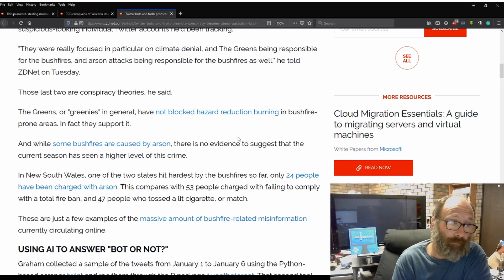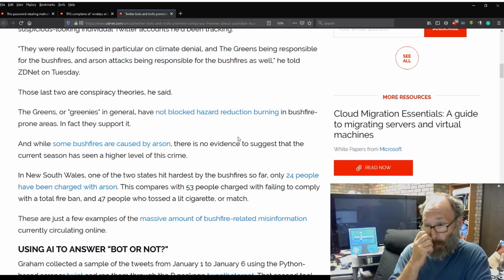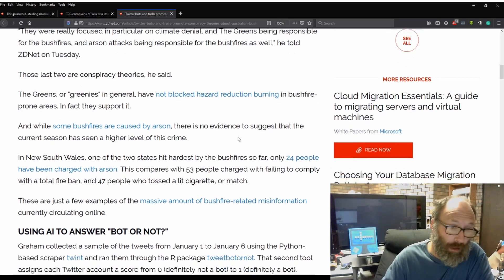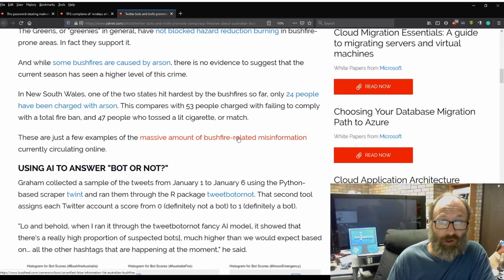Quote: 'They were really focused in particular on climate denial and the Greens being responsible for the bushfires and arson attacks being responsible for the bushfires as well,' he told ZDNet. The Greens, or 'Greenies' in general, have not blocked hazard reduction burning in bushfire-prone areas — in fact, they support it, to an extent. And while some fires are caused by arson, there is no evidence to suggest the current season has seen a higher level of this crime. In New South Wales, only 24 people have actually been charged with arson. This compares with 53 people charged with failing to comply with the total fire ban, and 47 who have tossed lit cigarettes or a match.